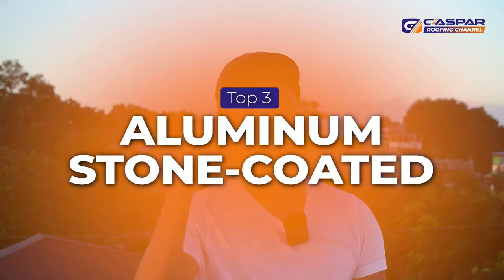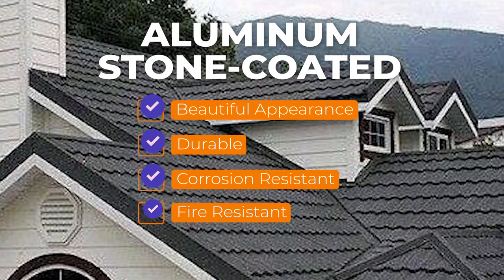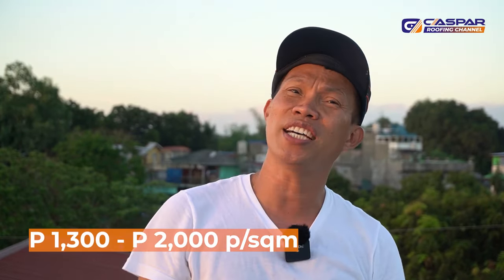Number three is aluminum stone coated roofing. Aluminum stone coated is very lightweight and easy to install. This is less expensive compared to shingles and clay tiles. It also has a beautiful appearance, is durable, corrosion resistant, and fire resistant. It is lighter than clay tiles and shingles because stone coated has no under-sheeting. The spacing of the purlins compared to other roofing materials is every 0.3 meters, so you need more purlins when using aluminum stone coated. It can last from 30 to 40 years, and the price is 1,300 up to 2,000 per square meter.